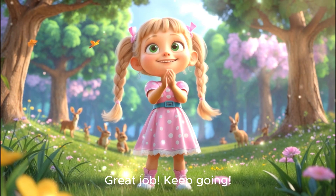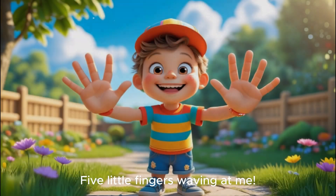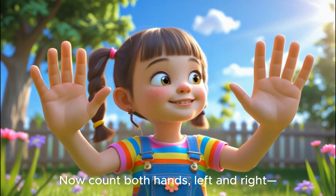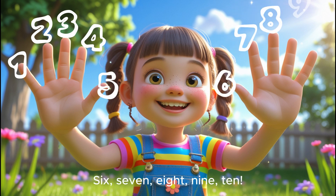Great job! Keep going! Look at your hands. What do you see? Five little fingers waving at me. Now count both hands, left and right. One, two, three, four, five. That's right. Six, seven, eight, nine, ten.